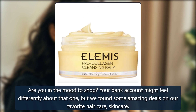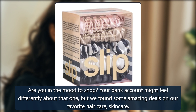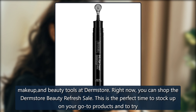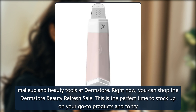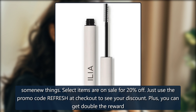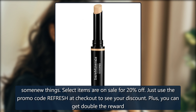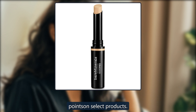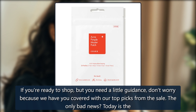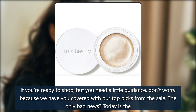Are you in the mood to shop? Your bank account might feel differently about that one. But we found some amazing deals on our favorite haircare, skincare, makeup, and beauty tools at Dermastore. Right now, you can shop the Dermastore Beauty Refresh Sale. This is the perfect time to stock up on your go-to products and to try some new things. Select items are on sale for 20% off — just use the promo code REFRESH at checkout to see your discount. Plus, you can get double the reward points on select products. If you're ready to shop but need a little guidance, don't worry because we have you covered with our top picks from the sale. The only bad news? Today is the final day to shop.